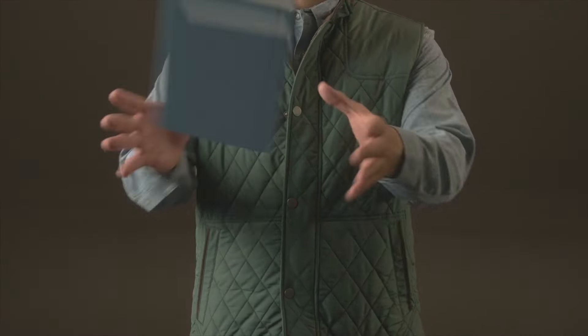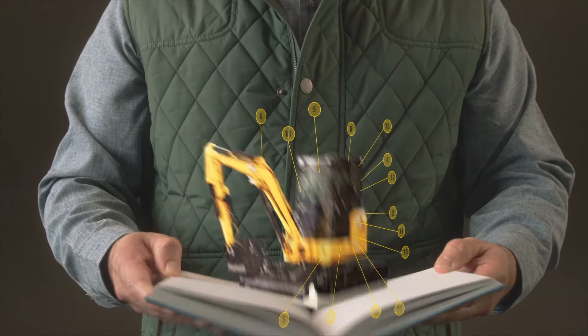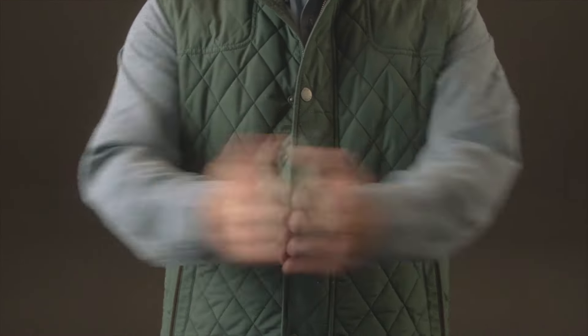Sys2Go connects you to service manuals which include schematics for electrical and hydraulic systems, troubleshooting and repair procedures, and so much more.